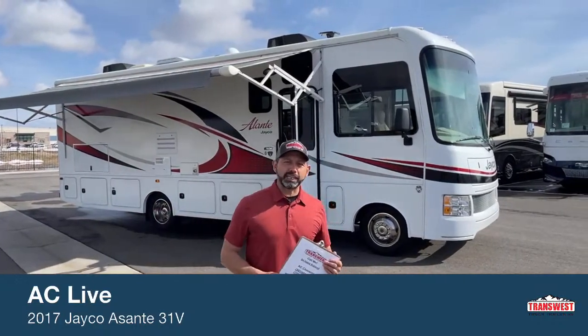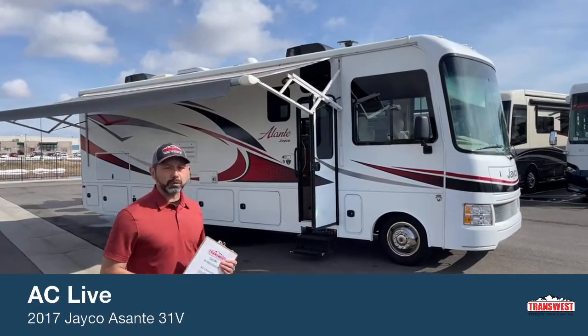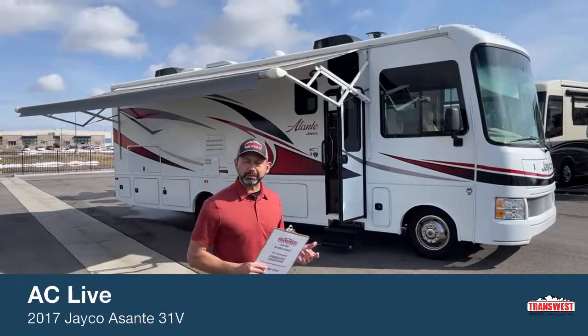Welcome to TransWest Track Trailer RV. I'm AC and today I'm going to walk you through this 2017 Jayco Elante. This is the 31V floor plan, just under 32 feet in length and just under 12 foot 6 inches tall.